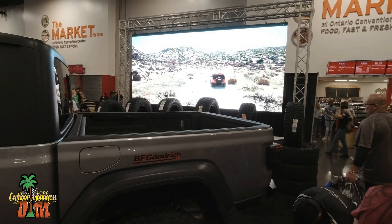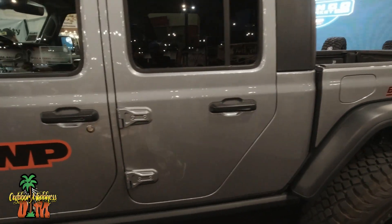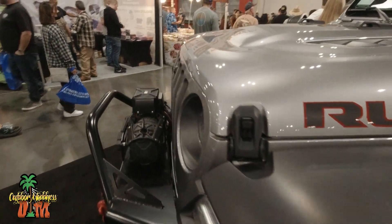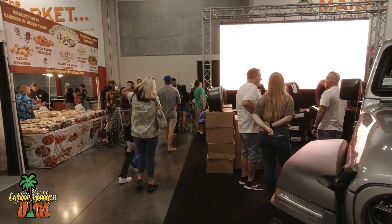I never knew all the things that they made for Jeeps. You're talking about suspension kits, wheels and tires, exhaust systems, lift kits, overlanding kits, superchargers — I mean, I could just go on and on.